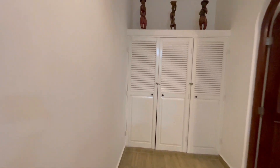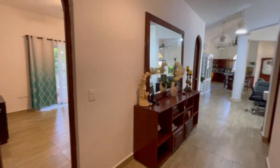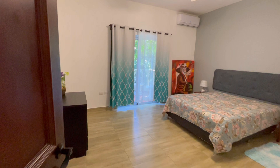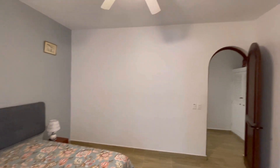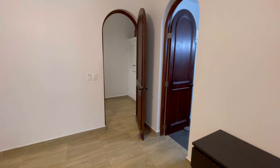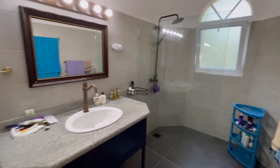The second downstairs bedroom is on the far end, with storage cupboards right here. This bedroom is also a great size with a new air conditioner and a little terrace. I love the curves at the top of the doors — it just adds so much character to a villa. This one also has an ensuite bathroom with a walk-in shower.